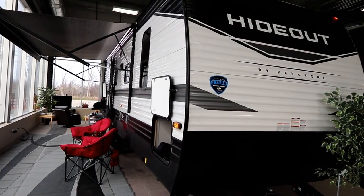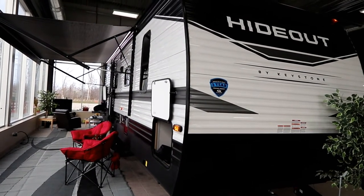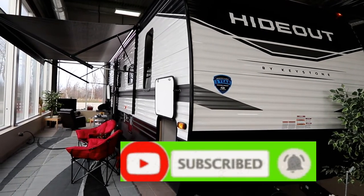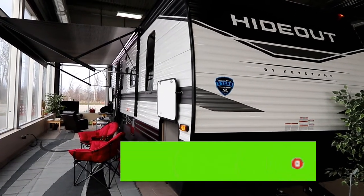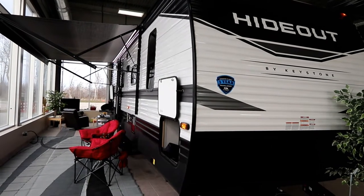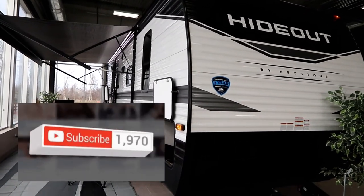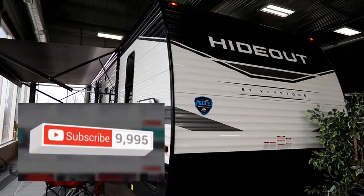If you like the video, please click the like button and feel free to subscribe — we'd love to have you. It does help get us noticed and we're pushing to the 10,000 subscriber mark, so thank you very much.